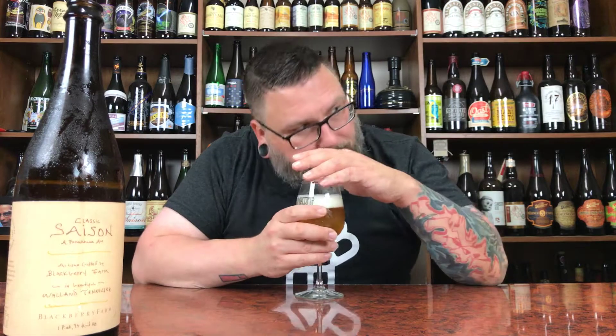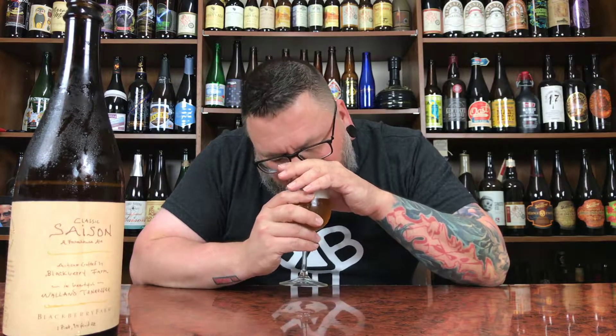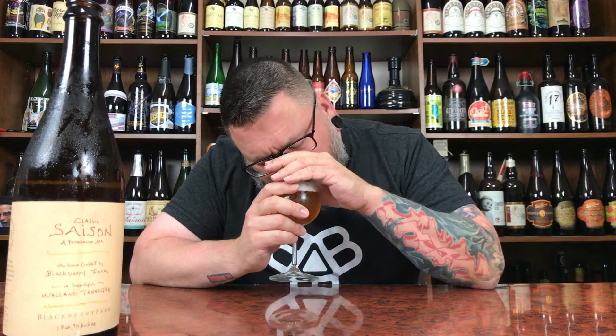That smells pretty good, to be perfectly honest. A nice funkiness to it — almost like a slightly wild, slightly light brett-like funkiness, though I don't think there's brett in here; I believe they would have mentioned that. I think it's just a generic saison yeast that lends itself to a little more hay and funkiness. Nice sweetness, classic yeastiness, spiciness, a little pepperiness. Maybe a little black pepper or coriander. She smells the part of a saison.